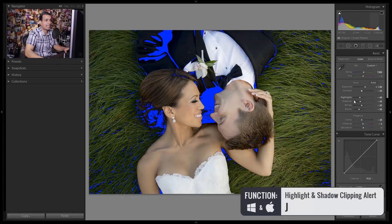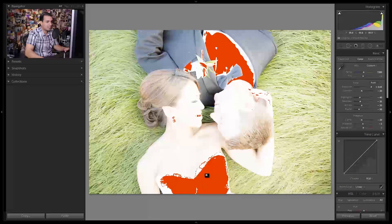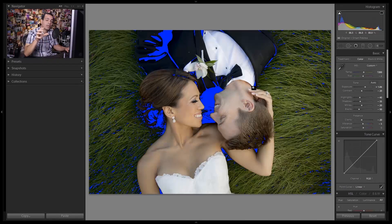You hit J to bring that up and it'll tell you anywhere that's basically blue — or if the highlights are red. The red areas are where your highlights are going to be blown out; the blue areas are where your shadows are clipping. That's showing areas that are going to print in either pure black or pure white. Generally for most types of shots you don't want too much of that, but we're going for that poppy portraiture look — the more pop and contrast you want to create, the more pure black and pure white we need to have in the image.